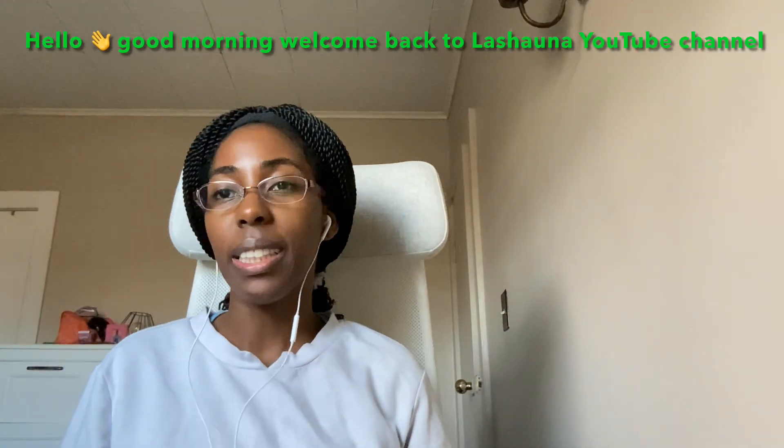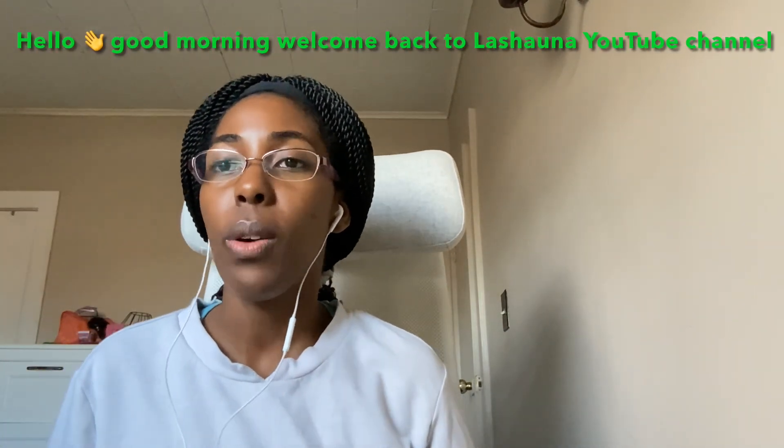Hello, good morning my beautiful people, welcome back to my YouTube channel. My name is La Shauna. If you're a new subscriber, please subscribe to my YouTube channel — I upload every other week. Today's vlog I'm going to show you three outfits, how to dress for the fall. I just put them on the bed so we're gonna put on some outfits and get right into the video. If you like these type of videos, let me know in the comments, and if you're new, subscribe and follow me on my social media.